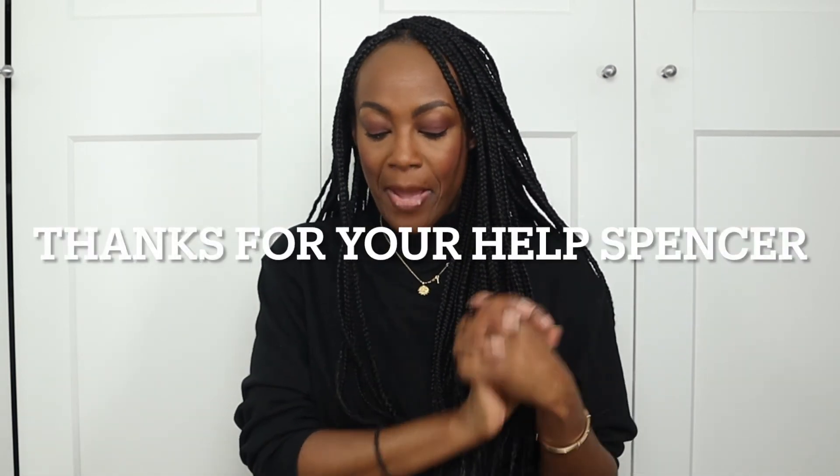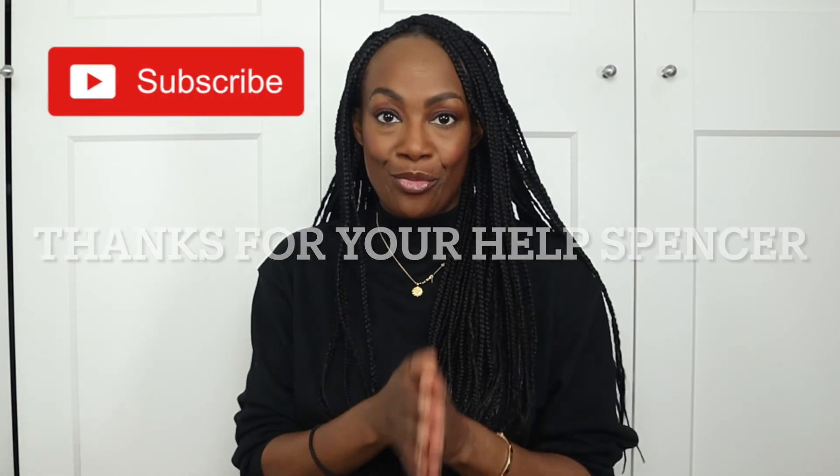That's all for today's video. I hope you enjoyed it — if you made it to the end, thank you! Make sure you hit the like and subscribe button, and hit the notification bell so you don't miss any of my future videos. I'm going to love you and leave you, and I'll see you in my next video. Bye!